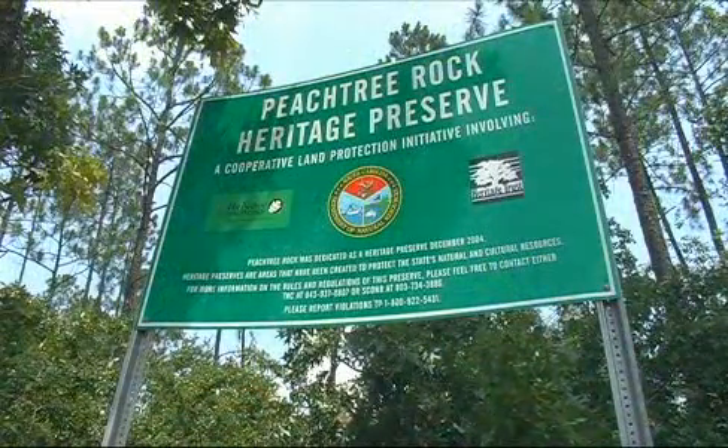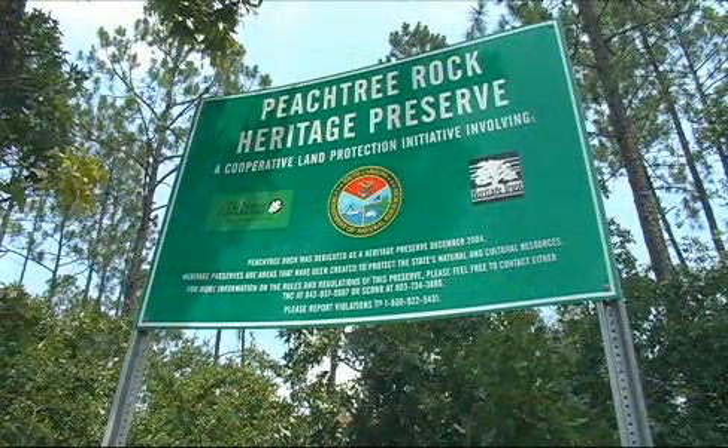Welcome to Peachtree Rock Heritage Preserve, located in Lexington County, South Carolina.